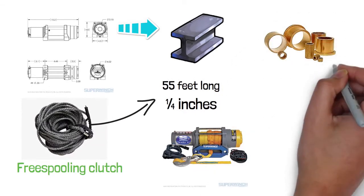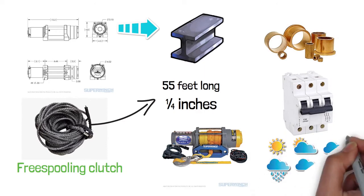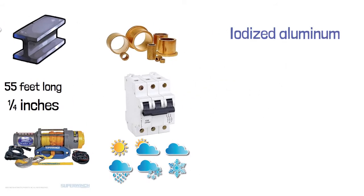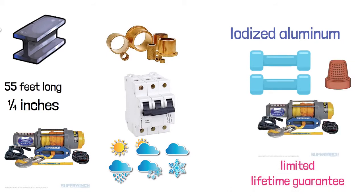It utilizes machined-in oil pocket bronze bearings. This winch comes with a circuit breaker and weather sealing to protect its solenoid contact. The fairleads are made of anodized aluminum with a heavy-duty latched hook with a thimble. This machine comes with a limited lifetime guarantee.